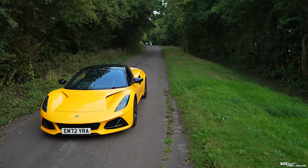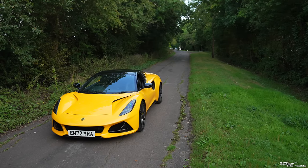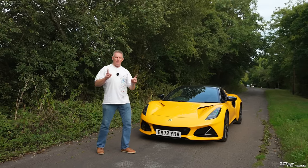So the owner of Safwat Cars kindly cut a deal with me where I managed to get the car at a substantial discount. Keep watching to the end of the video and we'll go into exactly how much I paid.